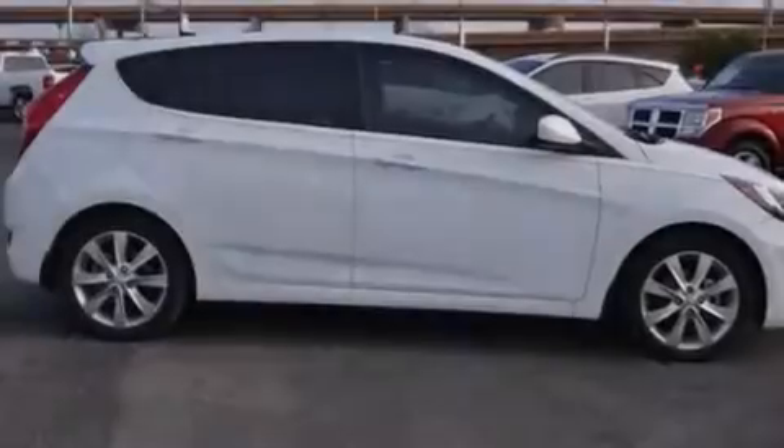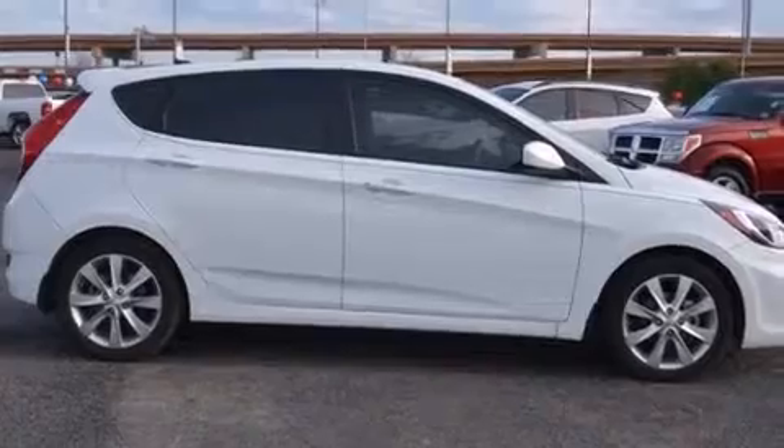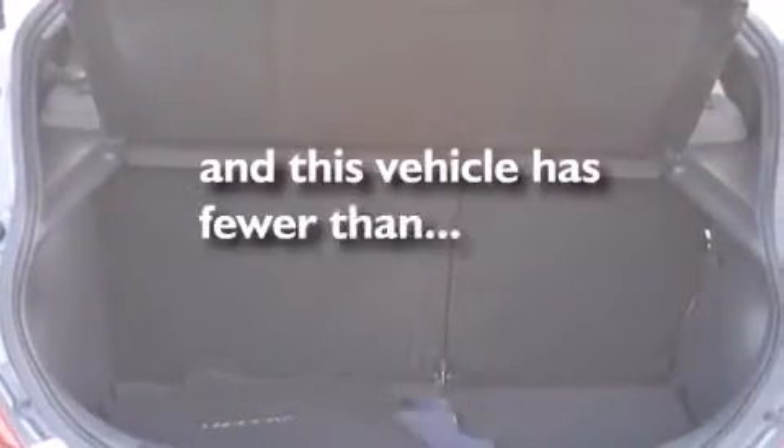Also included are a rear spoiler, rear impact crumple zones, a keyless entry system, and this vehicle has less than 53,000 miles.